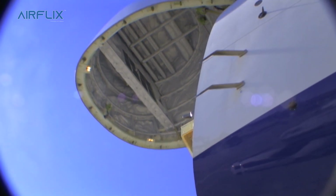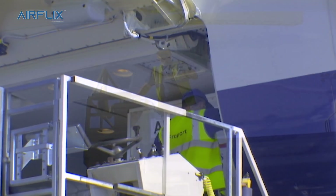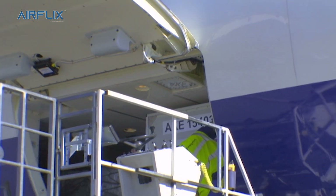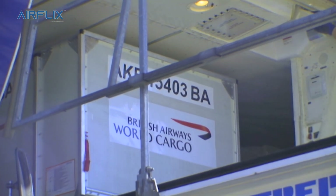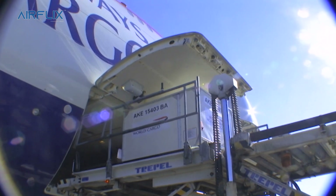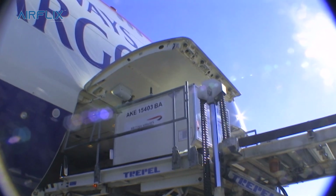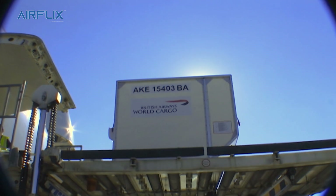Although GSS only operates three 747-8F aircraft for British Airways World Cargo, we cover a fairly extensive route network. We fly to Chicago, Houston and Atlanta in North America; Frankfurt, Cologne and Madrid in Europe, as well as London Stansted. We fly to many places in the Middle East, India, and as far east as Hong Kong and Shanghai in China. We also fly to Johannesburg and Nairobi in Africa.